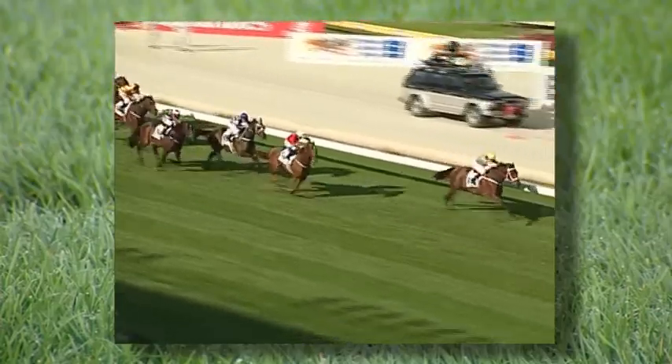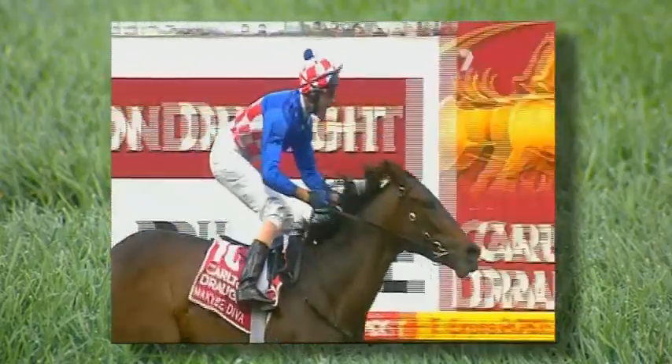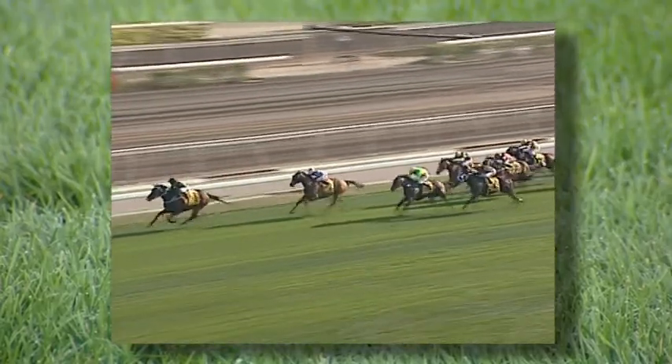And that's why champions like Sunline, Maccabi Diva, Vengeance of Rain, and Silent Witness have raced successfully, and safely, on the king of the turf — Strathair.